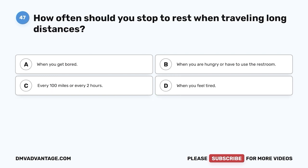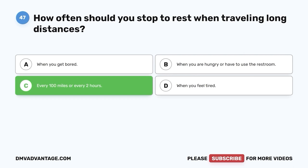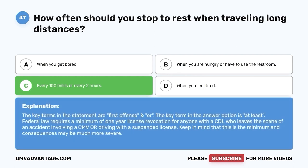Question 47. How often should you stop to rest when traveling long distances? A. When you get bored. B. When you are hungry or have to use the restroom. C. Every 100 miles or every two hours. D. When you feel tired. The correct answer is C, every 100 miles or every two hours. It is easy to quickly become tired when traveling long distances, even if you are well rested. Stopping every 100 miles or a couple of hours to get out and move around gives your body a chance to stretch, loosen up, and get your circulation going.